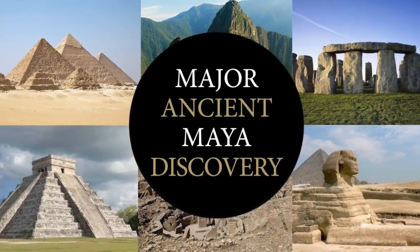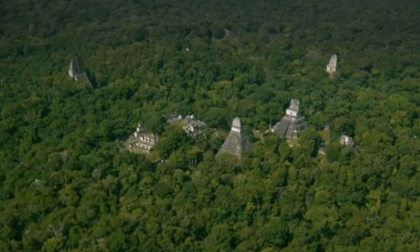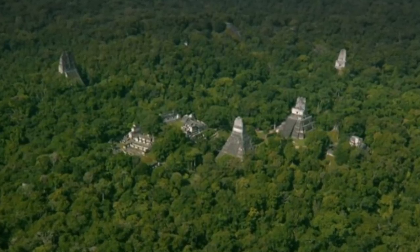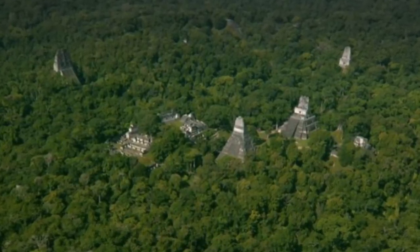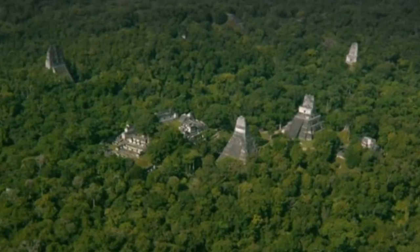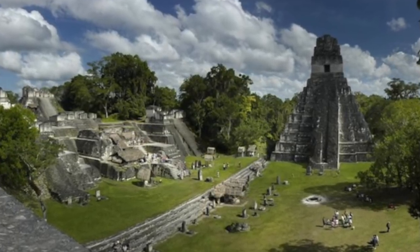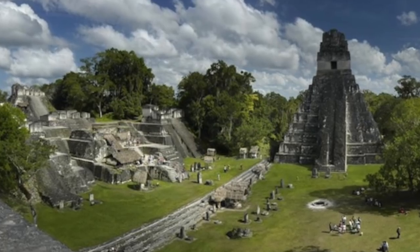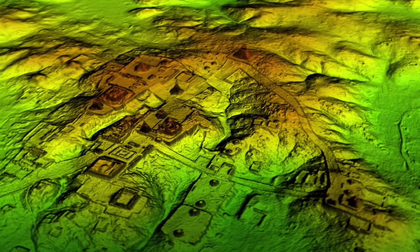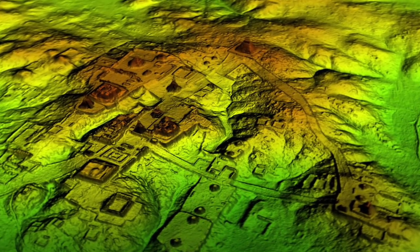Hello everybody and welcome to Ancient Architects. It's not often I do a news update, but under the tree canopies in the jungles of northern Guatemala, tens of thousands of structures built by the Maya over a millennium ago have been found. Not far from the sites tourists already know, like the towering temples of the ancient city of Tikal, laser technology has uncovered around 60,000 homes, palaces, tombs, and even highways in the humid lowlands.